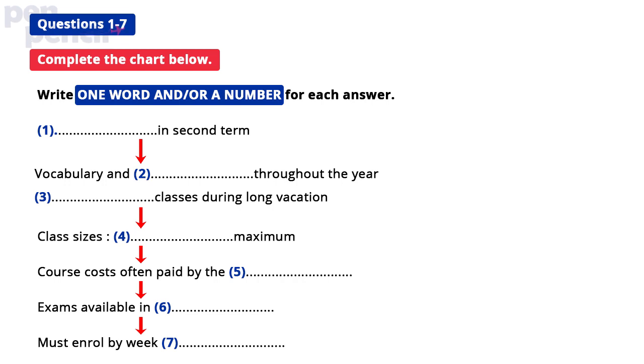You will hear a science student enquiring about English courses at a university language centre. The student says: I've come to ask about the English courses you run for international students. The advisor responds: I assume you're a student at the university. Student: Yes, I've just started.